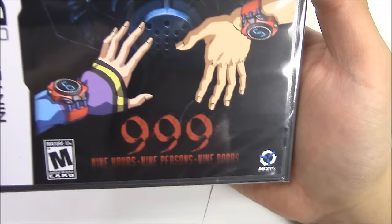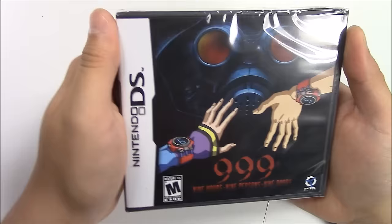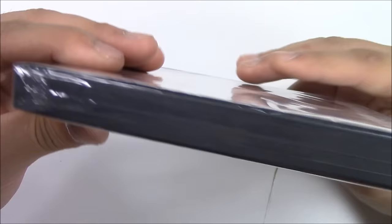All right, so let's get on with the 999 unboxing. This game is rated M for Mature 17 and over, developed and published by Access Games. From the front cover you can see a gas mask — I don't know if there's a person behind there — and we got two different hands, one male, one female, with the numbers five and six. This game is for the DS.